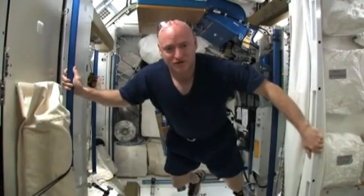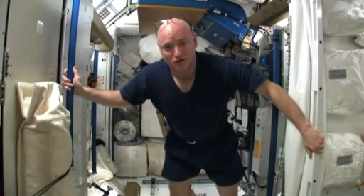Hi, I'm Captain Scott Kelly, commander of the Expedition 26 crew aboard the International Space Station.